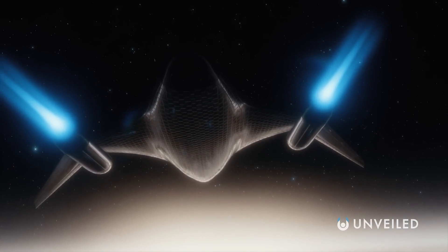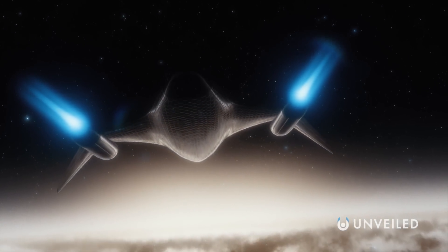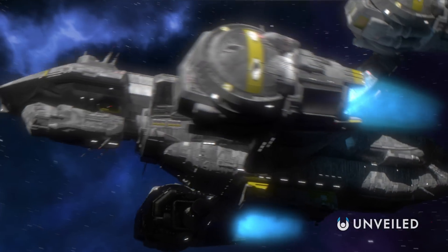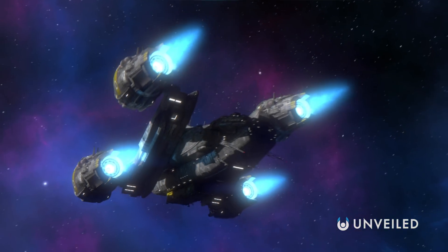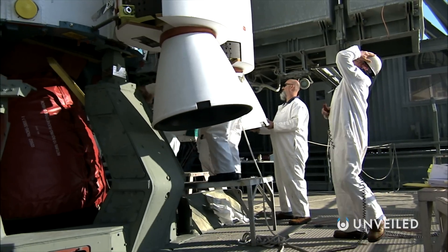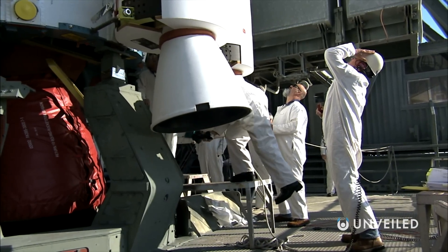Science fiction has created plenty of lofty goals for NASA's real-life engineers to aim for, suggesting fictional spaceships we could use to travel the stars. Just how possible are these ships of the future, though? And what space solutions are the world's space agencies currently looking into?